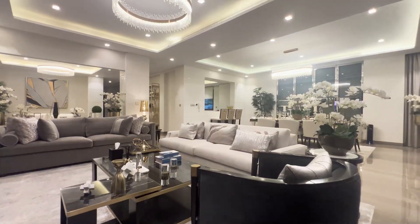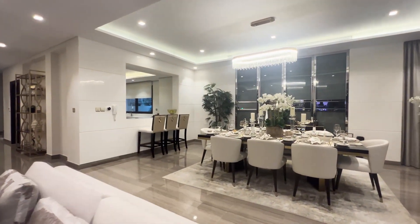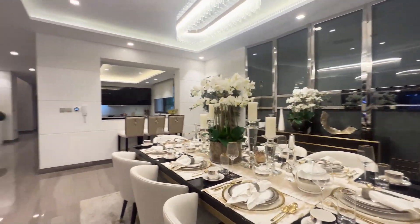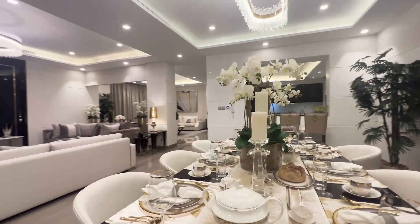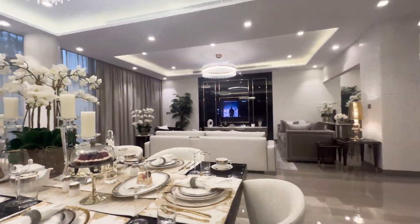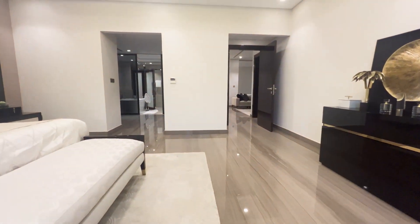They come unfurnished, but this is to give you an idea of how day-to-day life could be in these communities. Very nice villas, and the pricing really varies — anywhere from four to five million dirhams up to 20, 30, or 40 million dirhams.